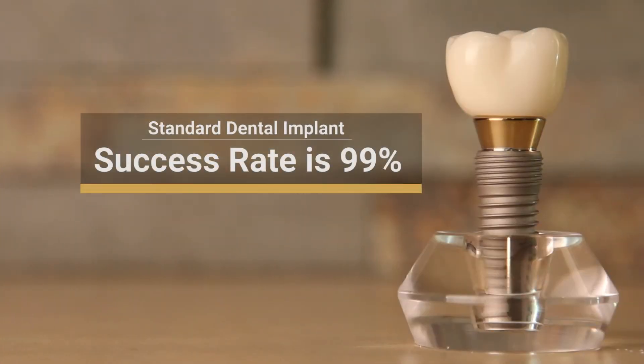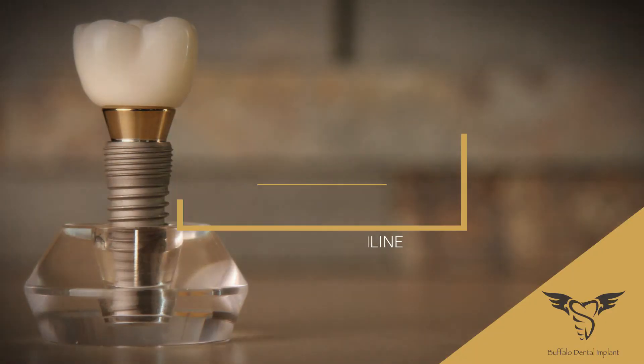That implant has a 99% success rate. Nothing compares. You'll be chewing carrots, you'll be chewing steaks, you'll be living your life.